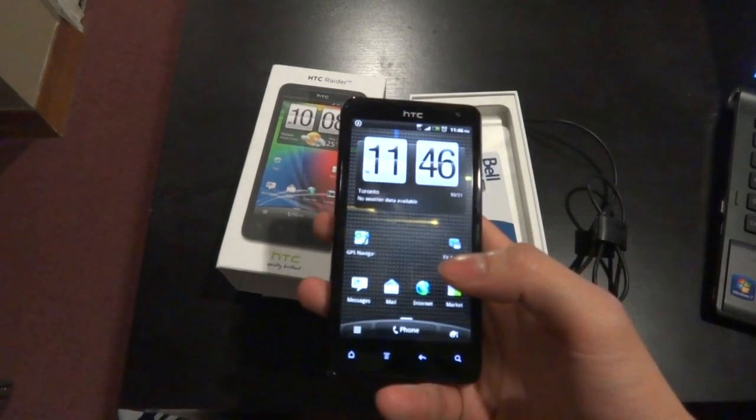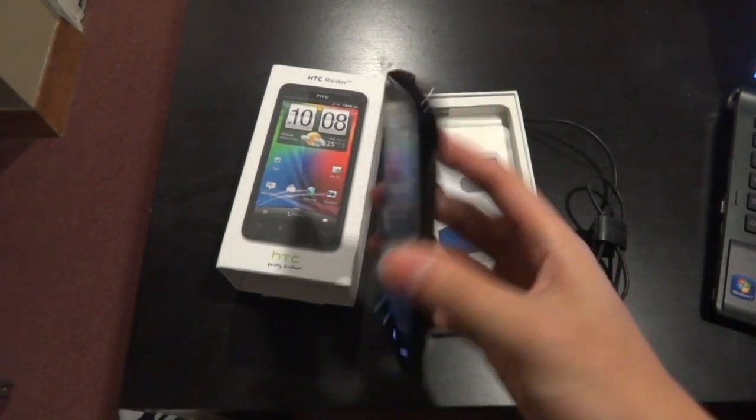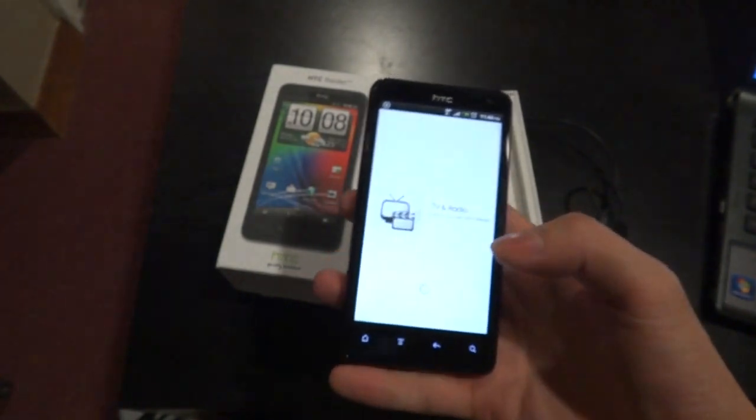If you haven't already, sign up for our newsletter for your chance to win a brand new HTC Raider of your own. Thanks for watching, Sync Readers.